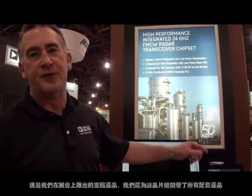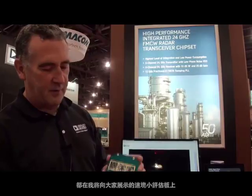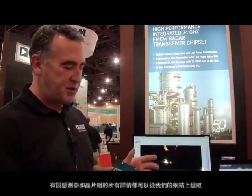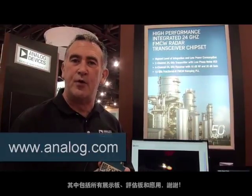That's the key product we're announcing at the show, and we have other companion products to that chipset shown on this little board here. All the details of the sensor and the chipset are available on our website at www.analog.com, including all the demo boards, evaluation boards, and application notes. Thank you.